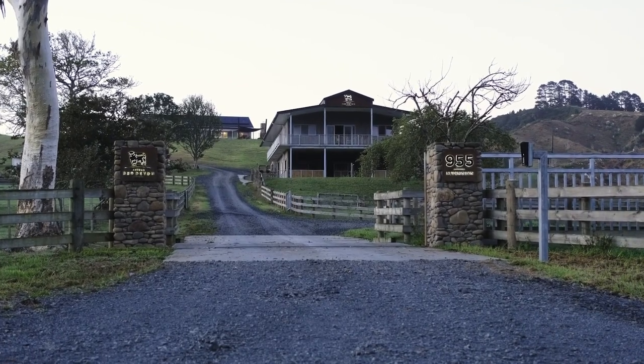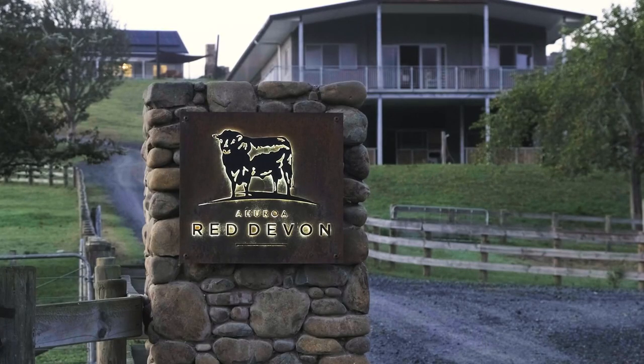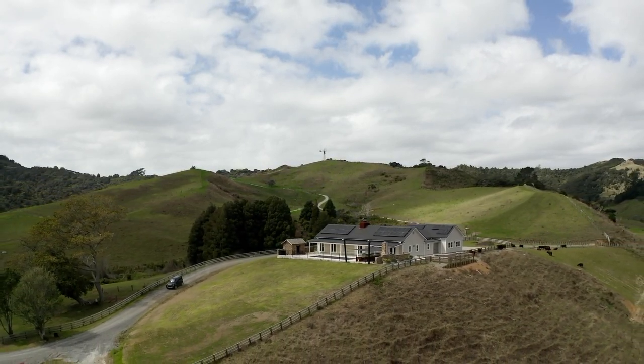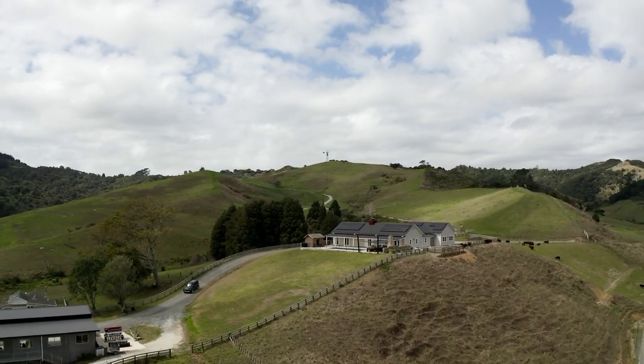Our farm has been in my family for four generations. We bought the family farm off the estate in 2016 and it's just my husband and I now running it completely.